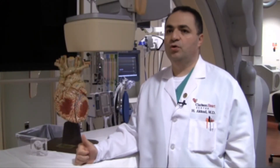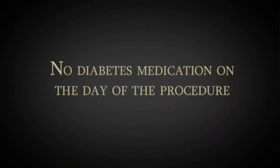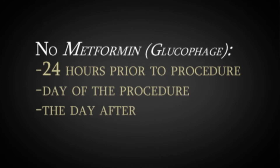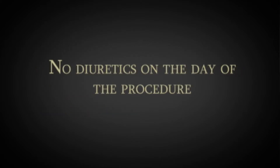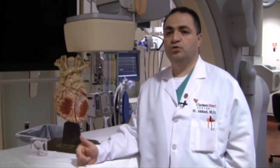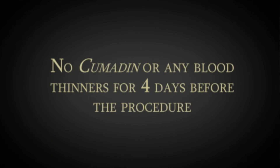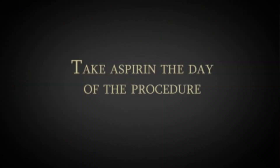We tell our patients to hold their diabetic medicine on the day of the procedure. There is a diabetic medicine called metformin — it is very important to hold that medicine the day prior, the day of, and the day after the procedure, because of the dye and kidney interaction with that medicine. We tell patients not to take their diuretics on the day of the procedure, and we tell them to hold Coumadin or any blood thinner four days before the procedure. We always tell our patients to take their aspirin on the day of the procedure.